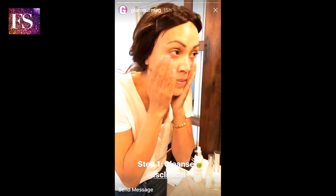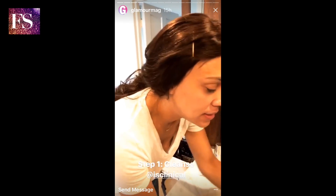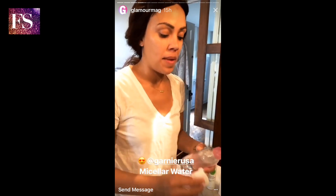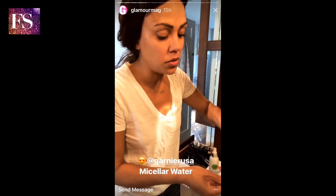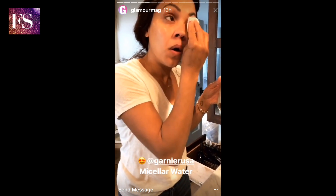I use a little bit of Ayes Cleansing Complex, which is really gentle, to cleanse my skin, and then I use two pieces of wet gauze to take it off. If I have any eye makeup on, I like to use Garnier Micellar Water to take any of the excess eye makeup or mascara off.